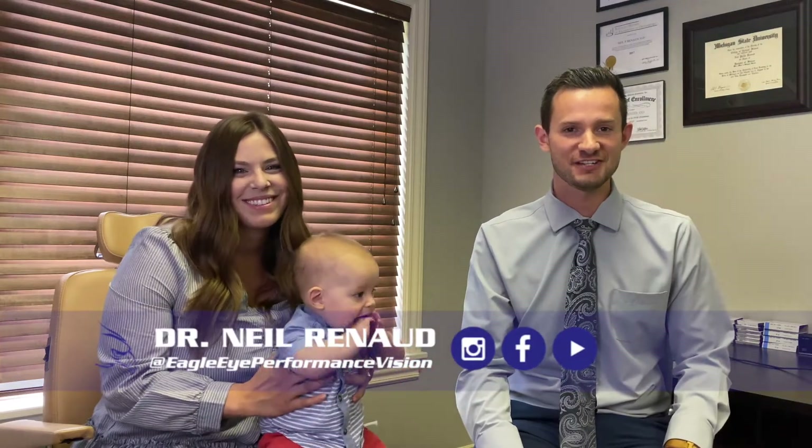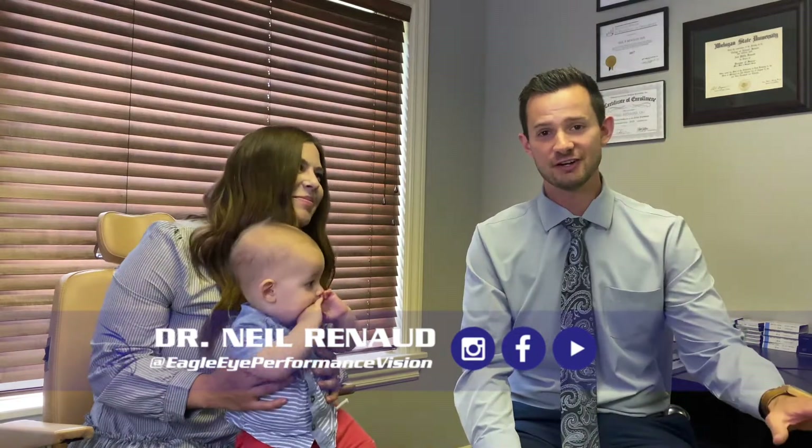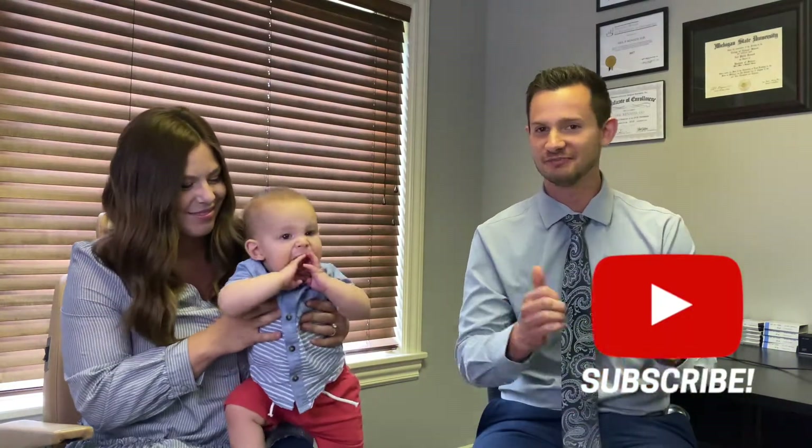Hi, I'm Dr. Neil Renaud, developmental optometrist, about to perform an infant eye exam. Make sure to check out our other videos by subscribing, and follow us on Facebook and Instagram. Let's get going!